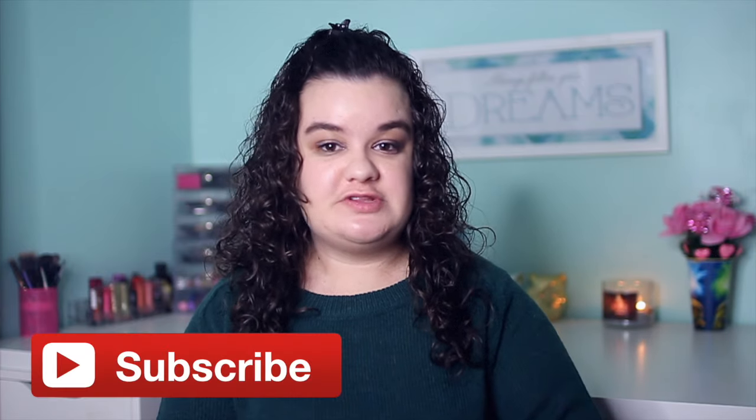You guys should be really proud of me — I haven't opened up any of this makeup and I've had it all for two weeks. If you guys are new to my channel, definitely hit that big red subscribe button to join the Teve family, and turn on my post notifications by hitting the little bell beside the subscribe button.